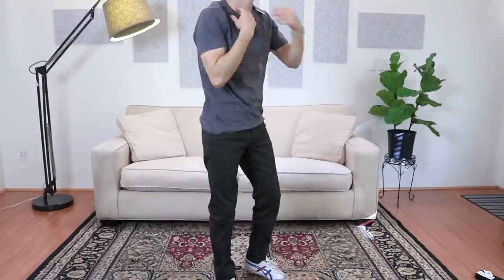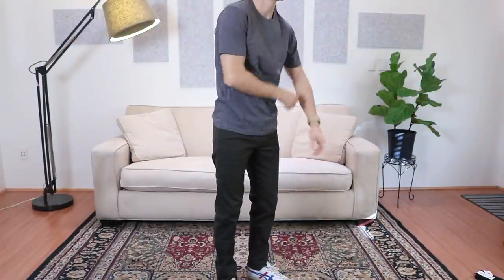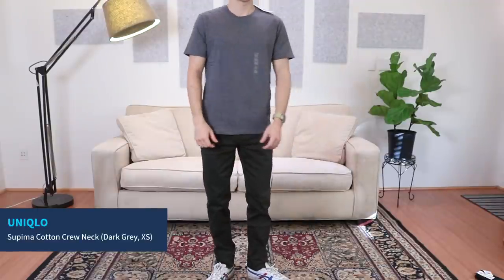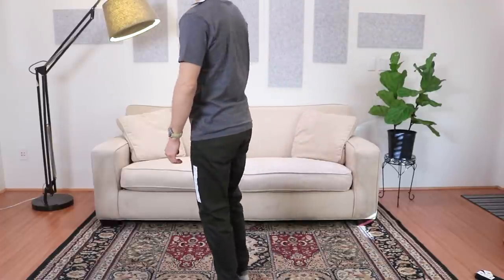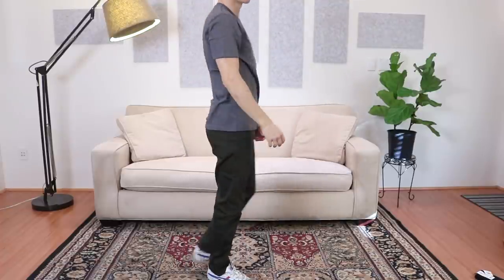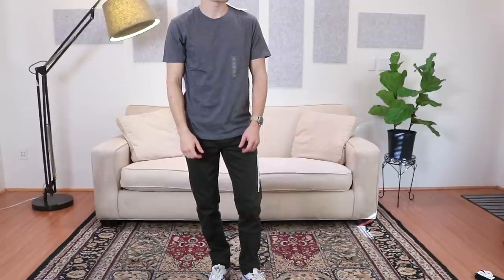This t-shirt is their Supima cotton crew neck shirt — their basic t-shirt line. Very comfortable. It's a size extra small in dark red, and it's a tiny bit big for me, but I'm going to hold on to this one. It was like ten dollars and I'm going to see if it shrinks down a little bit through a wash-dry cycle. If it does, it might fit really really well — so I'll keep you updated on that one.